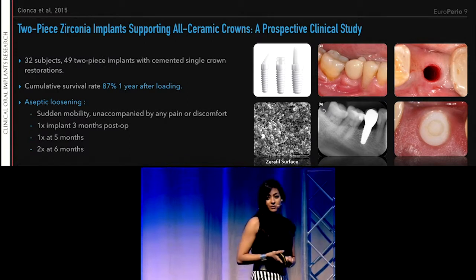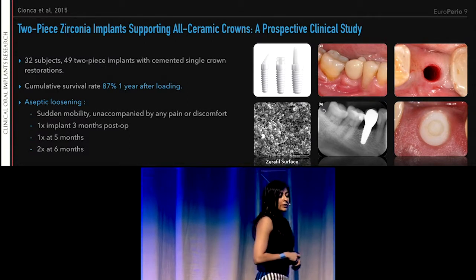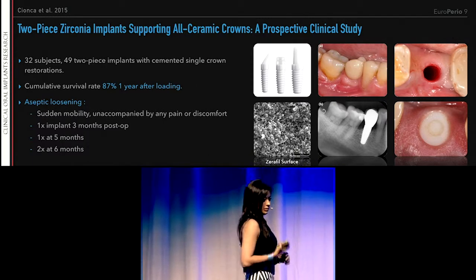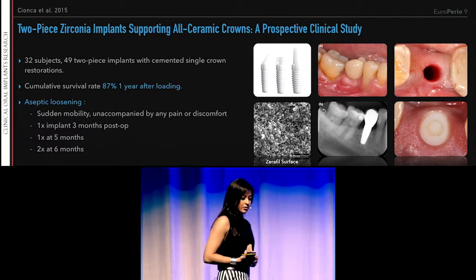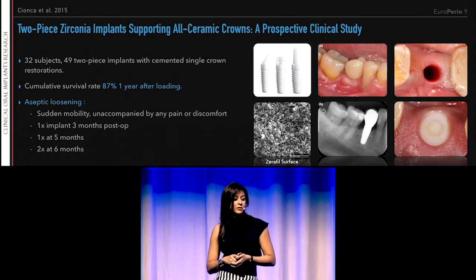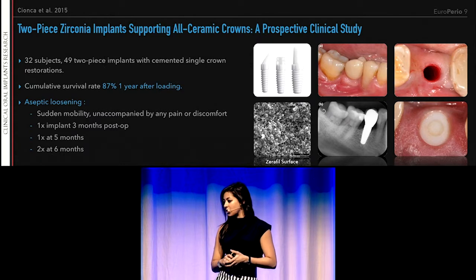We have examined the few 2-piece implant systems at the University of Geneva in this prospective clinical study, and we had a clinical survival rate of 87% after one year.